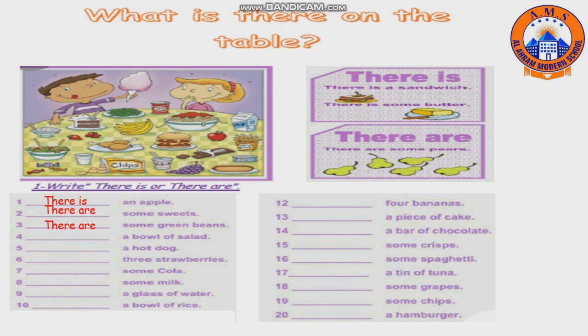there is. Number five: a hot dog — there is. Number six: three strawberries — there are. Superb! Number seven: some cola — there is. Number eight: some milk — there is. Number nine: a glass of water — there is.